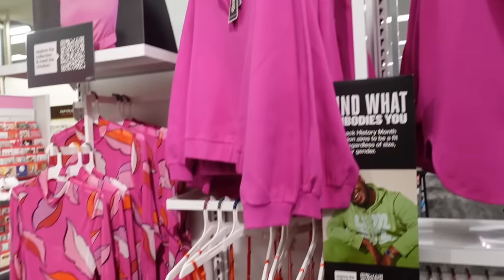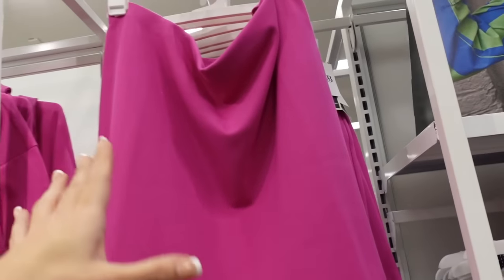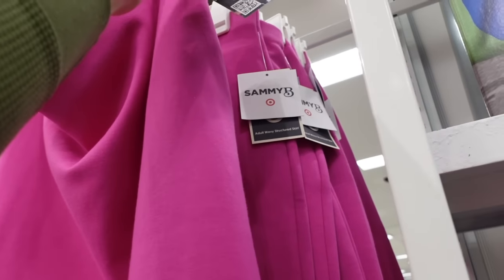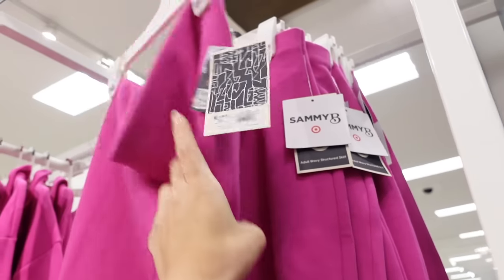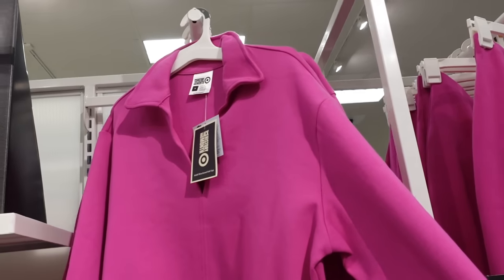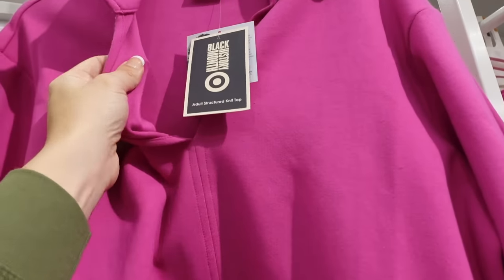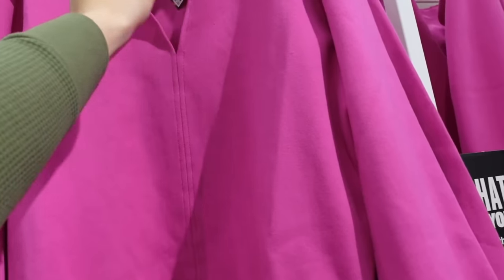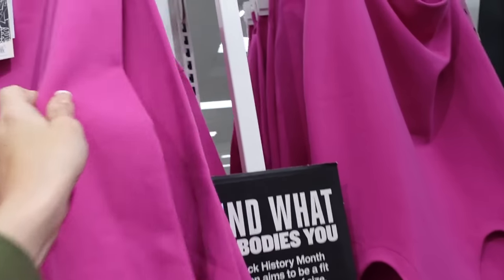Also seeing some new pieces for Black History Month. The first one is a poni skirt — has the elastic waistband, the little scallop trim — this one is going to be $30. Next to it in the same material is this collared polo — it's a stretchy kind of poni material, drop sleeve, has that gathered wrist with the gathering at the bottom, also has that seam going down. This one's also $30.